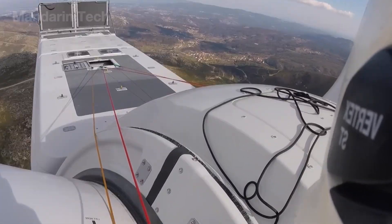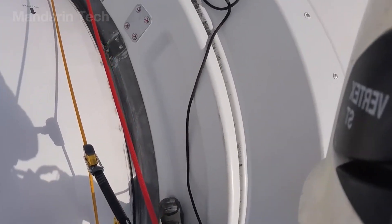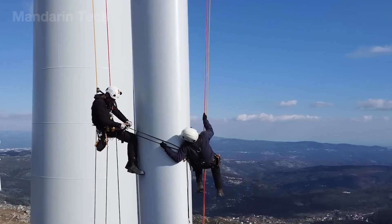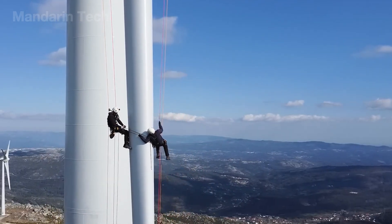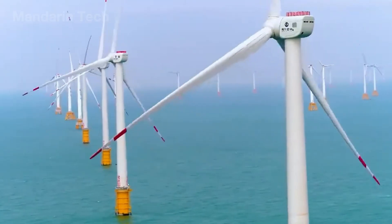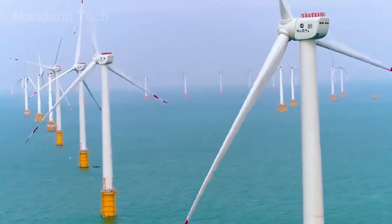They also apply anti-corrosion coatings – tasks that may seem simple but determine the entire wind farm's energy output. It's a job that offers an enviable salary reaching up to $100,000 a year, yet it demands absolute courage in the face of the open ocean.